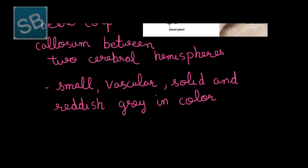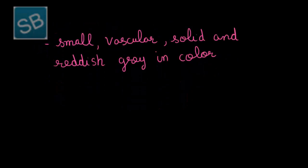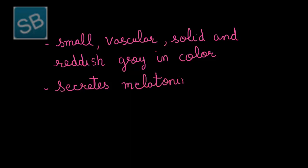The pineal gland secretes a hormone known as melatonin. Melatonin is a very important hormone which plays a role in regulating the 24-hour cycle of the body.